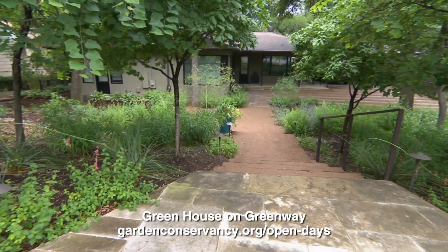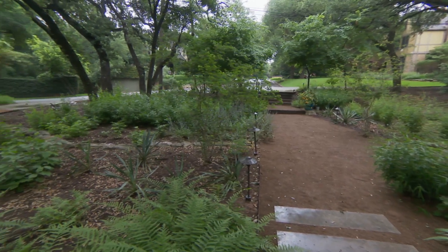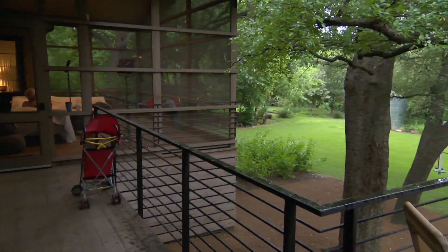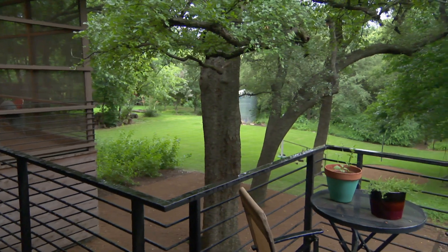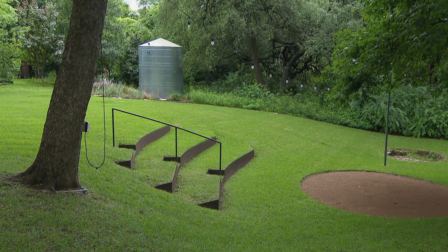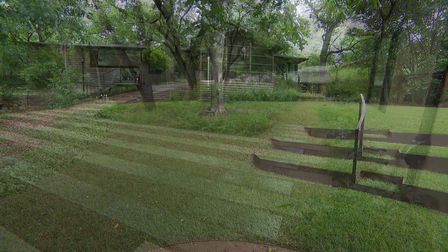Next we'll talk about Greenhouse on Greenway. This is actually the designer's mother's house — a nice combo. This is Studio Balcones; Jennifer Orr and Ilza Frank are the co-owners of this landscape architecture firm, and Jennifer Orr's mother Jeannie owns the house. It's in a really cool pocket right next door to Rain Lily's garden. It backs up to a creek, so as with most Austin gardens, there's a water conversation — rainwater harvesting is a big component. They also have a small amphitheater in the back where Jennifer's brother got married.